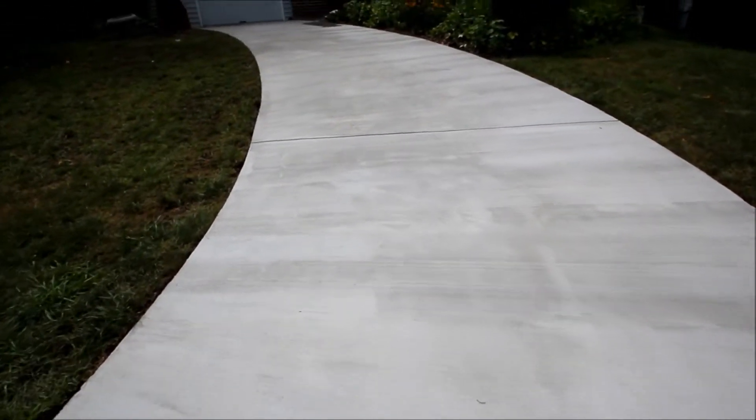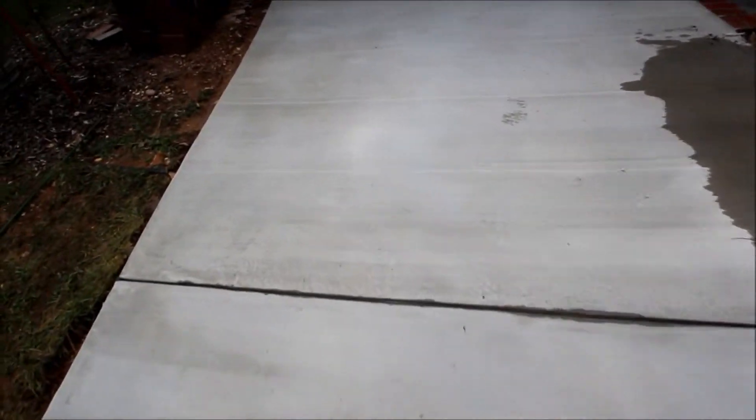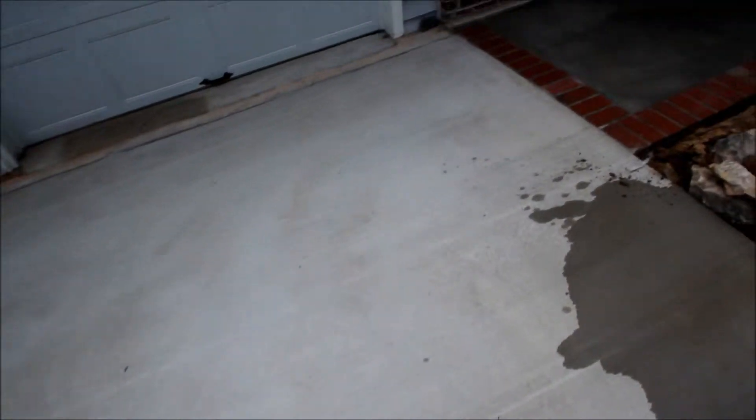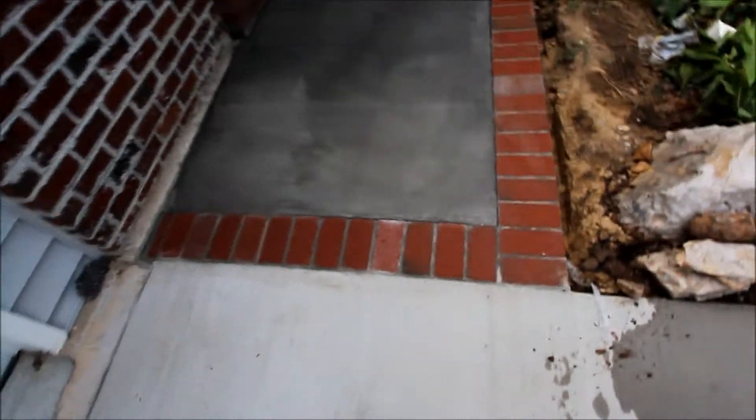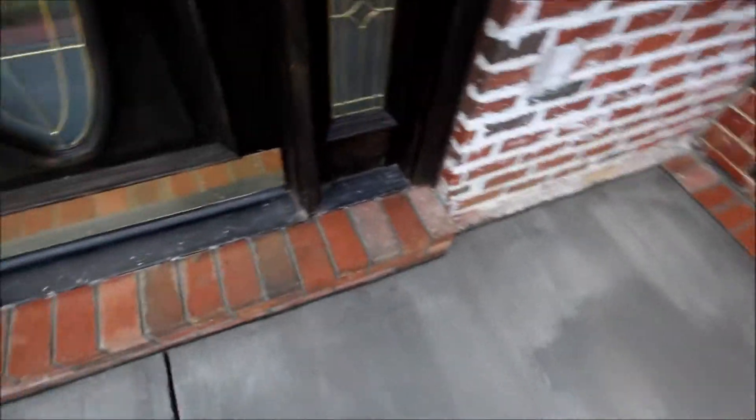Well, we've got this concrete driveway torn out, new one put in — stark white, looking good. Coming up here, all the expansion joints are cut in, and then as you come over here, we added this nice little brick border — a big improvement on the stoop. This concrete is fresh so it's a little bit of a different color, and then we redid the threshold.